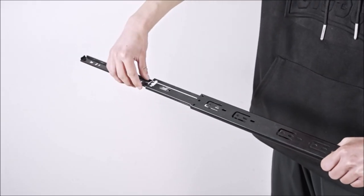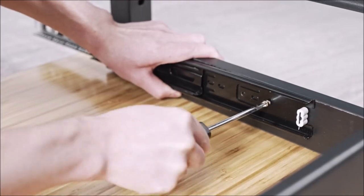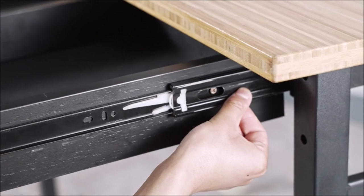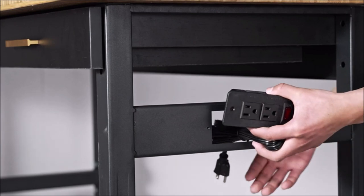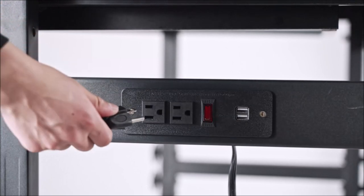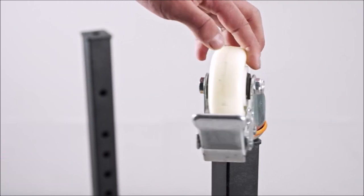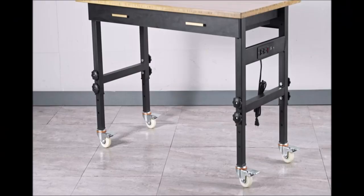The swivel casters with a safety lock allow for easy mobility, enabling you to move the workbench effortlessly to different areas of your garage or workshop. The safety lock ensures stability while you work, preventing any unwanted movement or accidents. With its multi-purpose design, this workbench can accommodate a wide range of projects, making it suitable for various tasks and professions. Whether you're a DIY enthusiast, a mechanic, or a professional craftsman, the Agaco Garage Workbench with Drawer offers the functionality and features you need to enhance your productivity and efficiency.